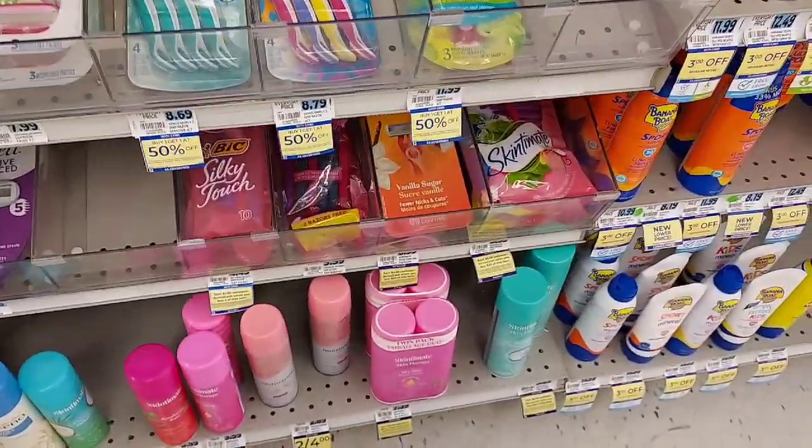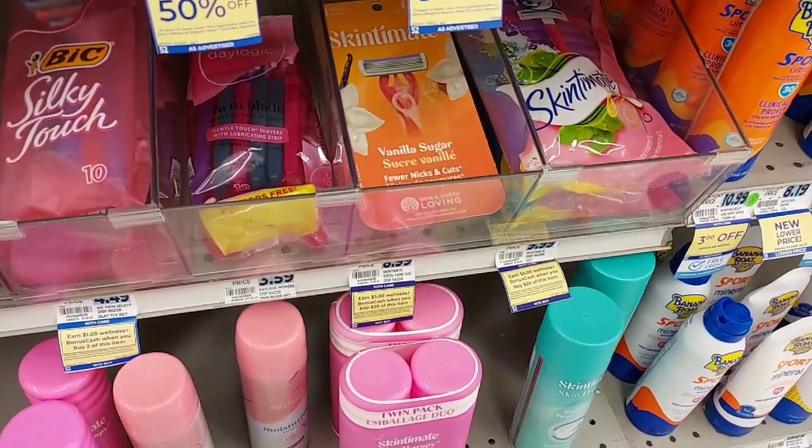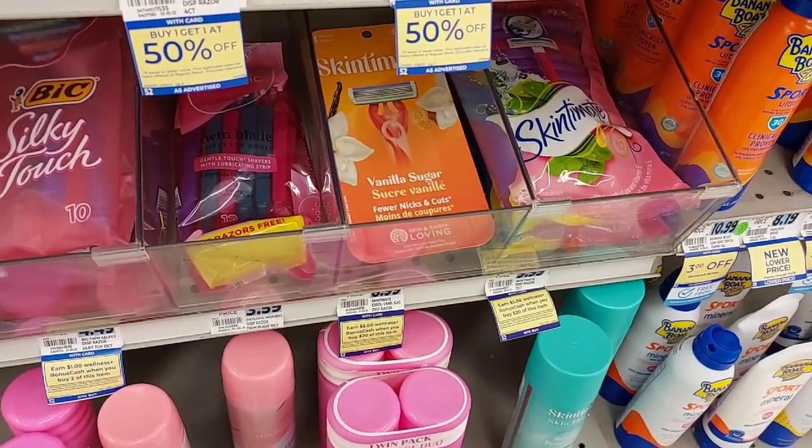Nothing is marked — I don't know which razors are $5.99. I think it's these but I can't remember, so let's dig around and see what we can find.